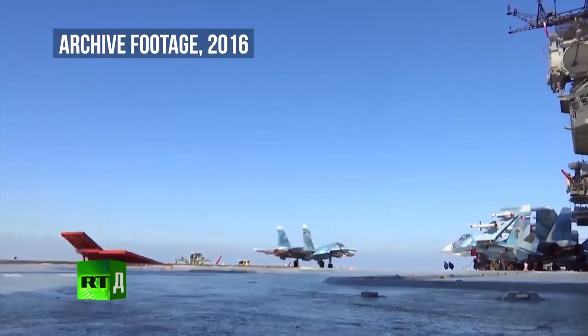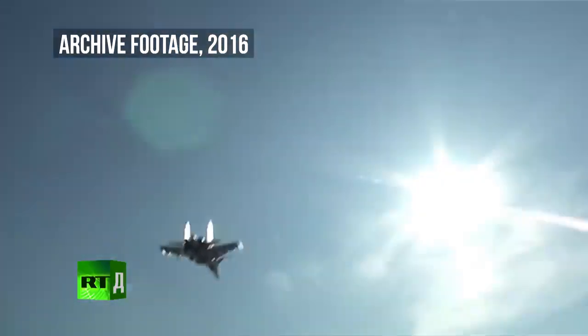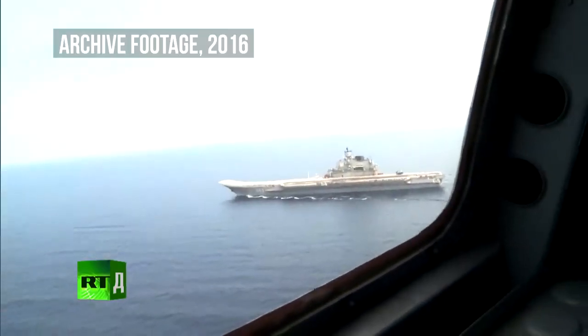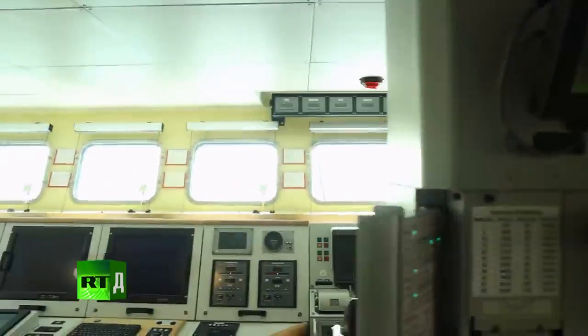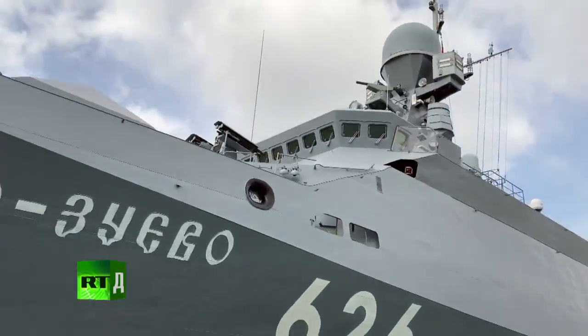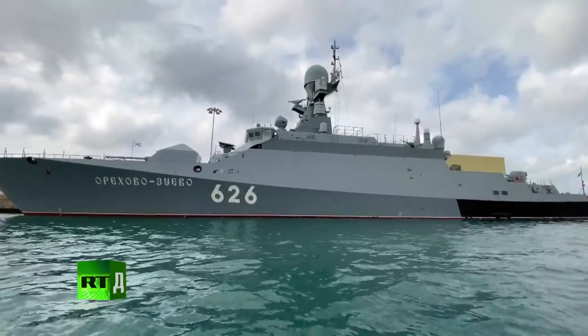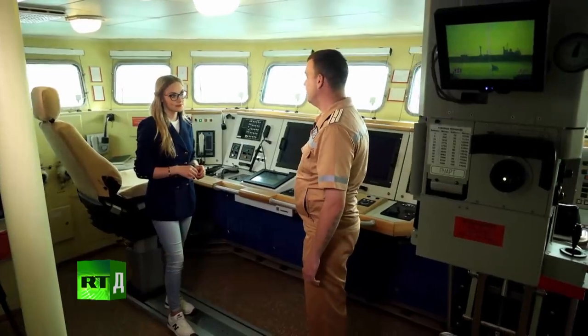We are now aboard the biggest ship in the Russian Navy, the aircraft carrier Admiral Kuznetsov, Russia's flagship in the Mediterranean. While filming this episode, a Buyan-class corvette, the Arekhova-Zuyeva, was posted to Tartus. That vessel is named after a small town in the Moscow region.